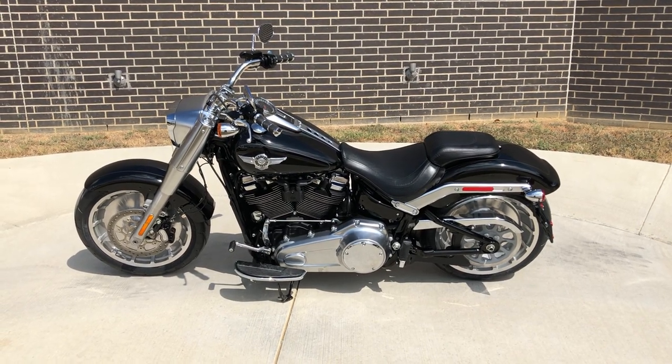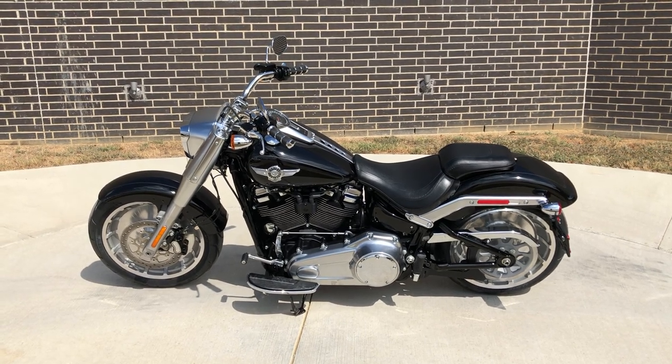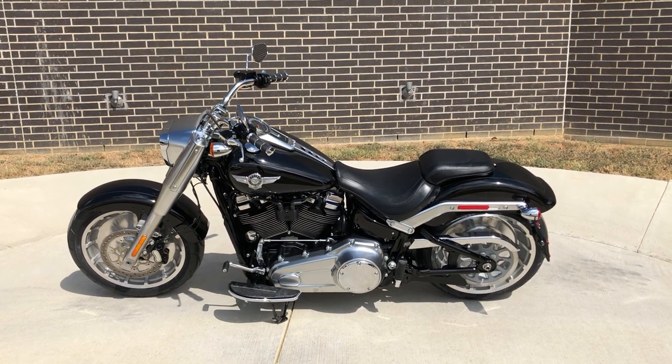Howdy folks, this is Rusty with American Motorcycle Trading Company here in Bedford, Texas. We've got a 2018 Harley-Davidson Softail Fat Boy, and this is going to be one of our certified pre-owned motorcycles.